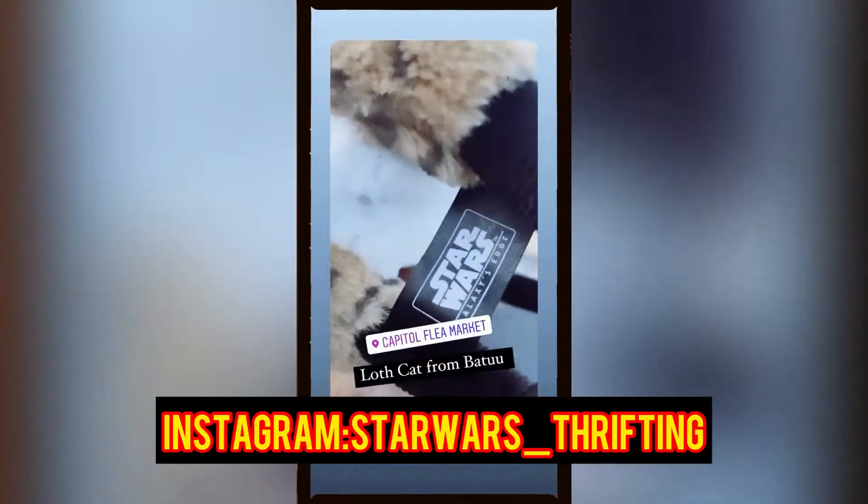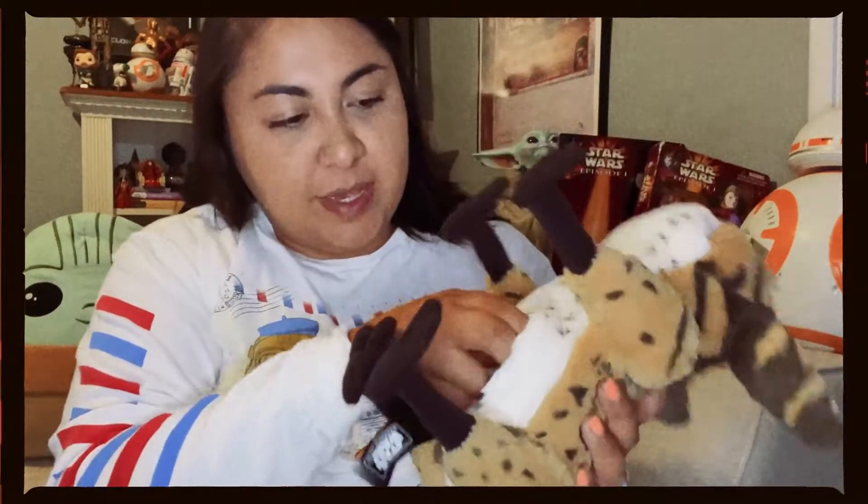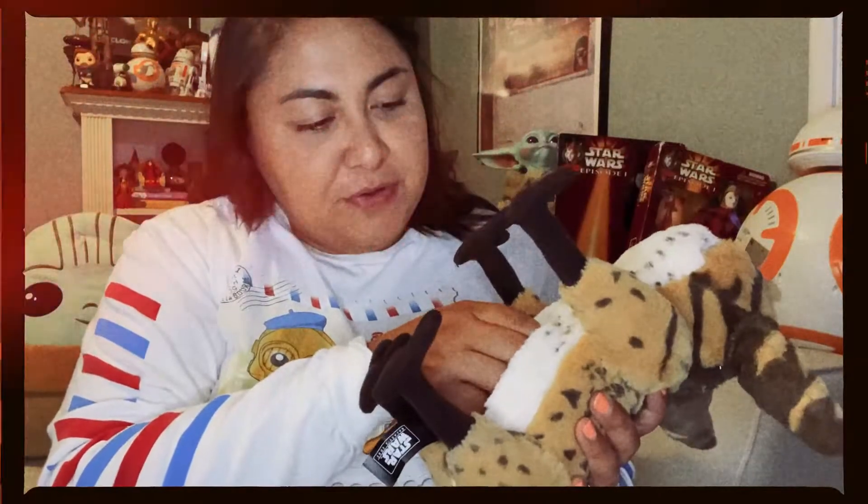Next on my crazy Galaxy's Edge thrift finds was the Loth-cat. I got it at the flea market — you can find this at Galaxy's Edge at the Creature Stall, where you can adopt this kitty for $49.99. I saw her at the flea market and rushed over and picked her up. I asked how much, and they charged me $3. At first I thought it wasn't making noise, but I realized inside there's a switch — the previous owner must have switched it off, because she does make noise on her own, which could be scary at night.